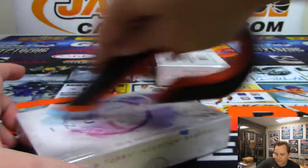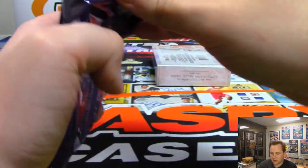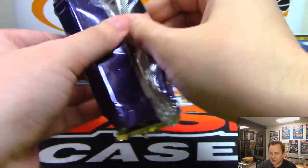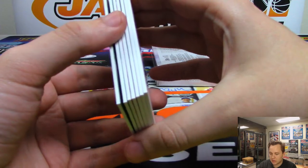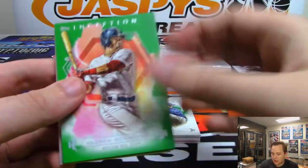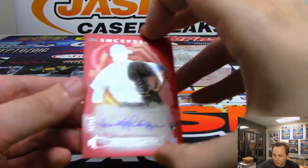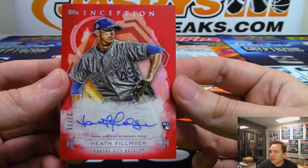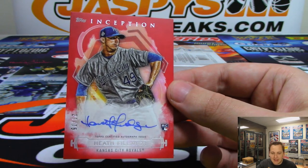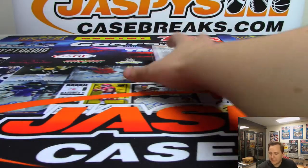Two boxes to go. Case number seven is in the store now at JaspysCaseBreaks.com — go check it out. We got Ben Attendee, Josh James, Nola. We got for the Royals, Heath Fillmire, 27 out of 75 — red autograph for the Royals, going out to Kansas City and Adam Wilson. And the final box — good luck everybody.